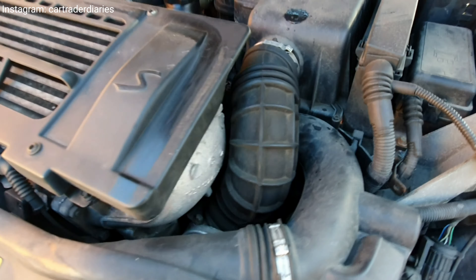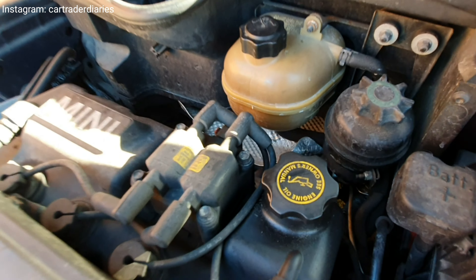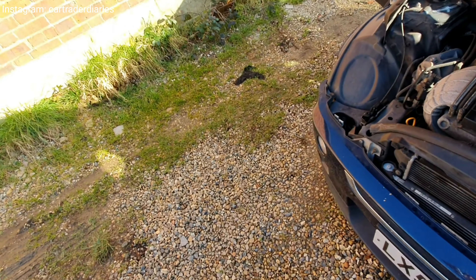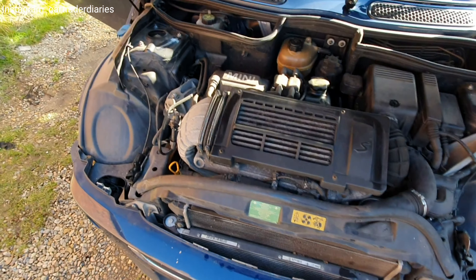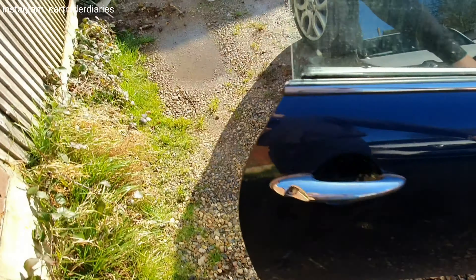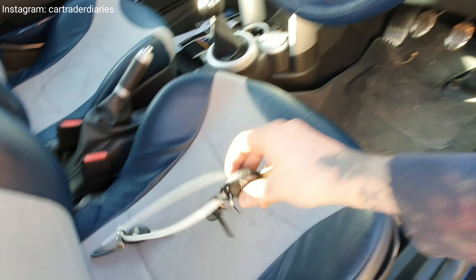Checking all along the front — nothing I can see, but I won't see properly until I get underneath it. So far so good. Let's shut it up and give it a start.